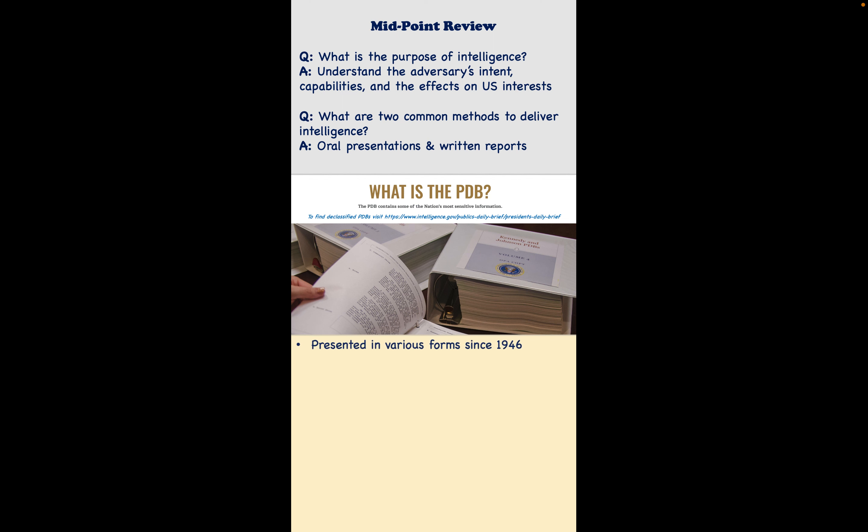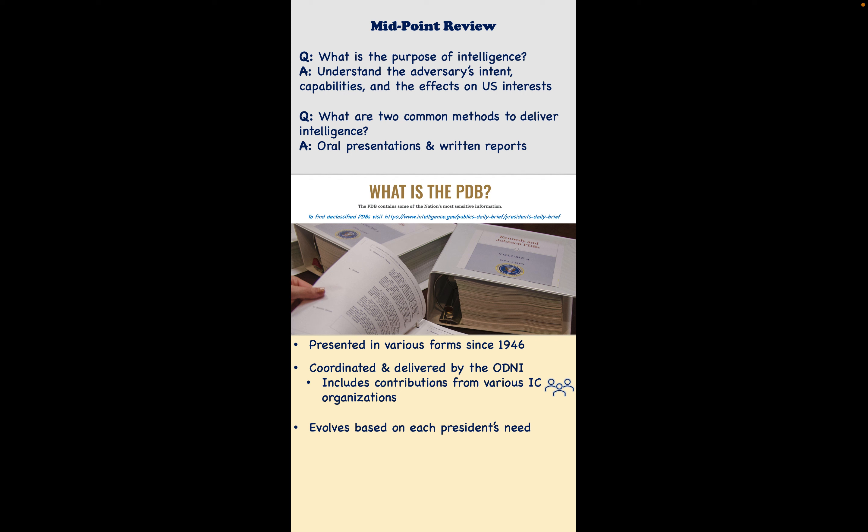The PDB is oftentimes a source of valuable information for the president that allows them to understand the environment and have enough information to make a decision or ask additional questions. This document — really a book — has been presented in various forms since 1946. It is required that it be coordinated and delivered by the Office of the Director of National Intelligence, meaning there are contributions from various IC organizations.